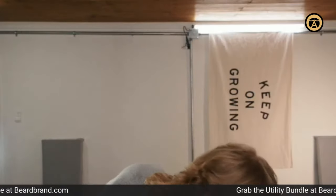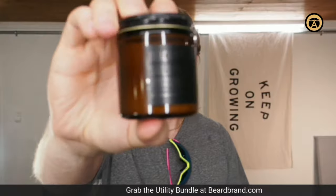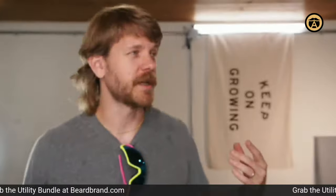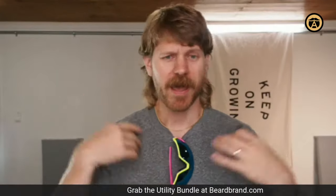There's also the utility balm — I've got the black sales one. The utility balm can be used pretty much anywhere you want to get conditioned: face, beard, hair, elbows, tattoos.